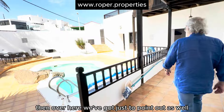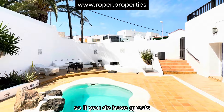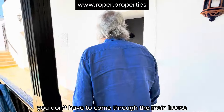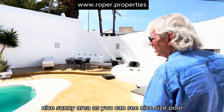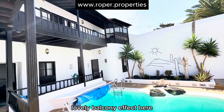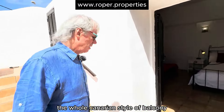Just to point out as well, you've got a water heater here. You've actually got an entrance coming in here, so if you do have guests, you can come in from the road — you don't have to come through the main house. Just around here is a nice sun area, a nice size pool, lovely balcony effect here — the whole Canarian type style of balcony.